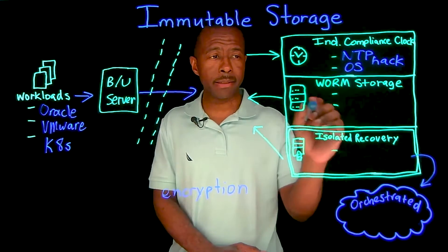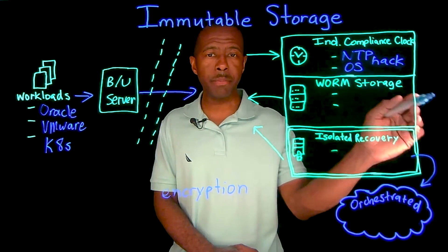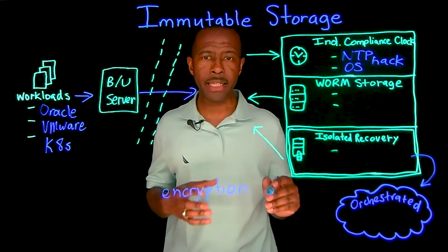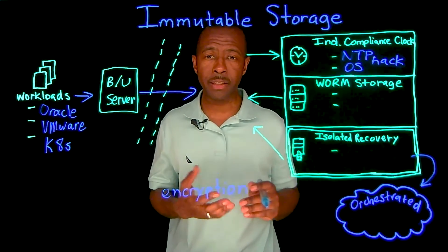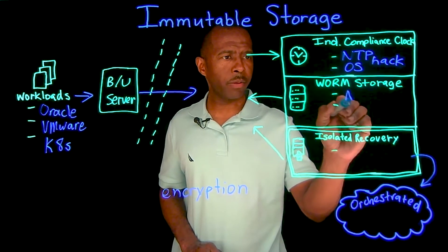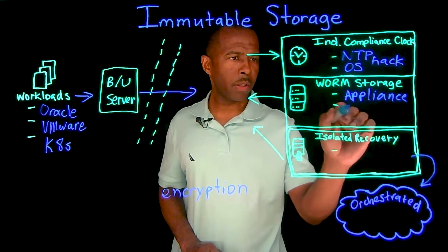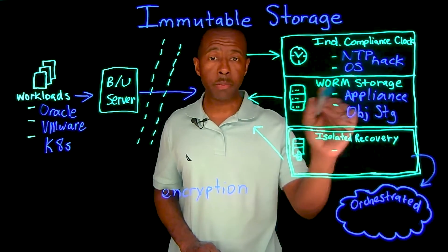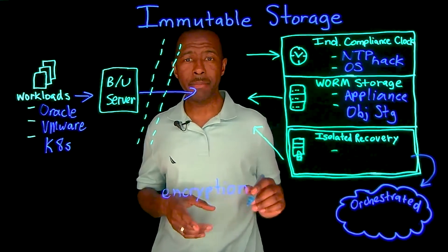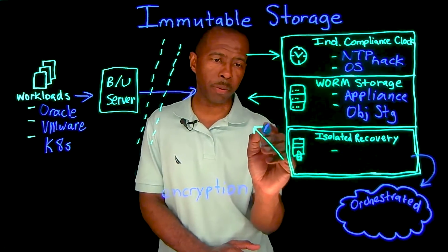The second thing is having WORM storage — Write Once Read Many — where that data cannot be modified, changed, or deleted, so it's in a read-only format. Whether it is on an appliance or sitting in some type of object storage, WORM is the way to go.